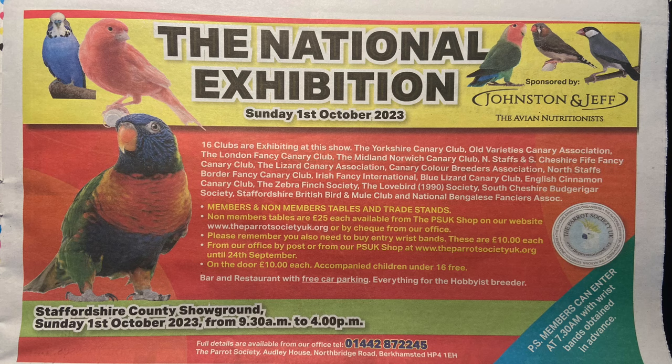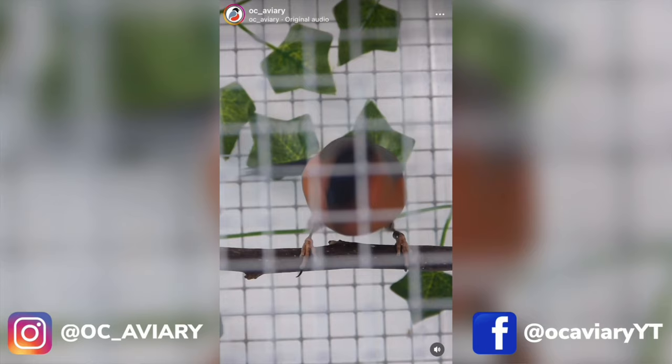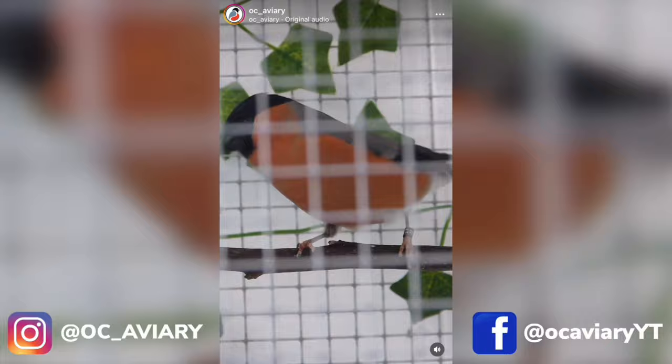Now don't forget on October 1st it is the Stafford National Exhibition. I'm going to have a big display aviary in the main hall so please come over and say hi - it's great to meet so many fans of the channel. I might even have a couple of birds looking for new homes as well. If you've enjoyed today's video from OC Aviary and you'd like to see more, please make sure to subscribe down below so you don't miss any more. If you've enjoyed today do smash a like on it as well, that would be very much appreciated. Make sure to follow us on Instagram and Facebook for daily updates and behind the scenes footage of all of our birds. Thank you very much for watching and I'll see you in the next one. Take care.